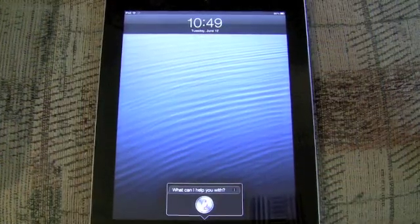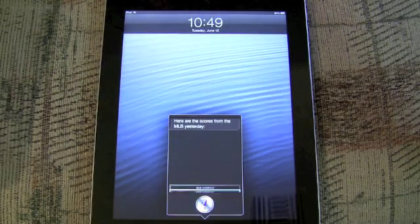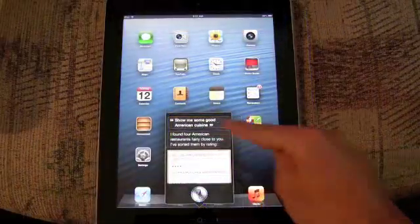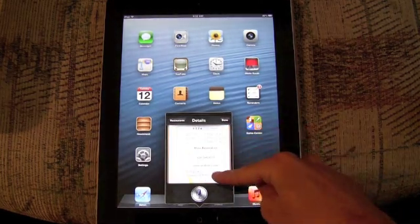Can you tell me all of the MLB scores from last night? Here are the scores from the MLB yesterday. So Siri on the iPad has the same new features of sports, reservations, movies, and launching apps.